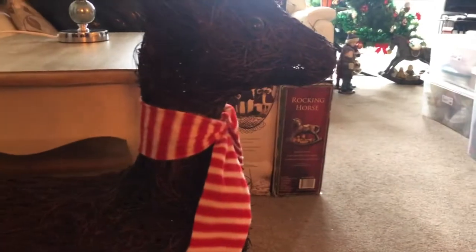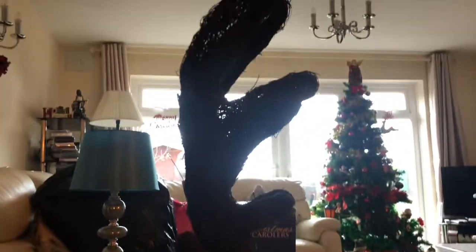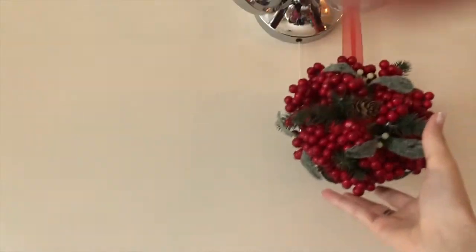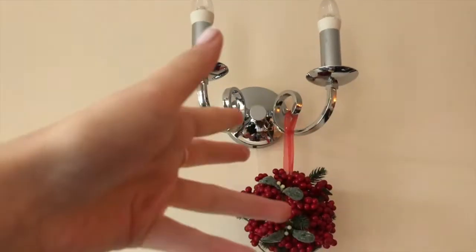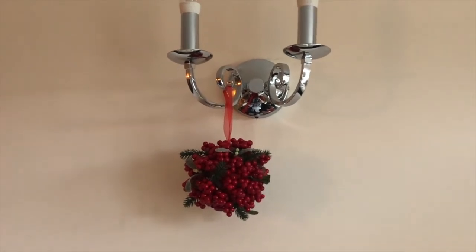The next thing we have is this wooden reindeer which is super cute and it also lights up — I'm not sure if my mum put any batteries in it, but it lights up and it's got a cute little red scarf on it. It's like a wooden rocking sort of thing but my cats keep trying to chill on it. It's so huge and I think it's just super cute. On either side we just have these little berry sort of plant looking things — we put these on either side of the light.